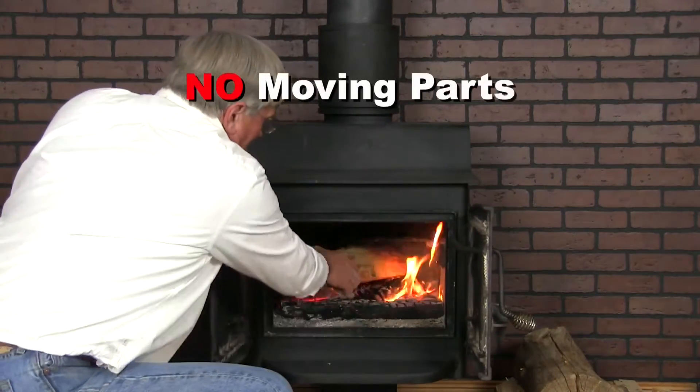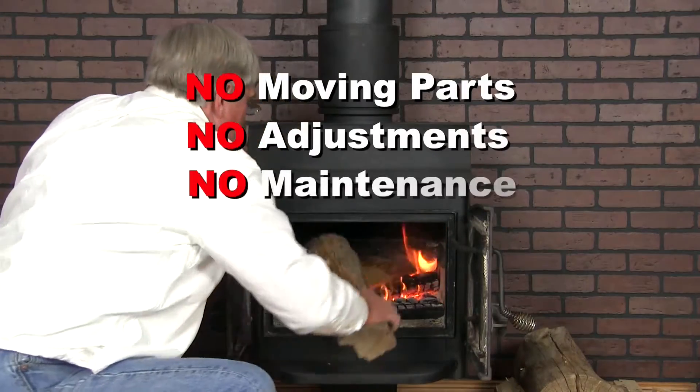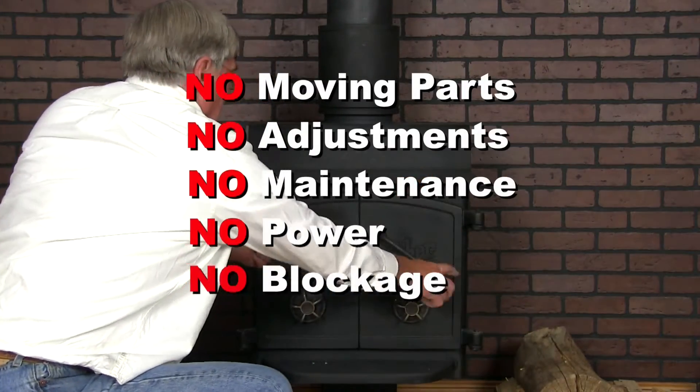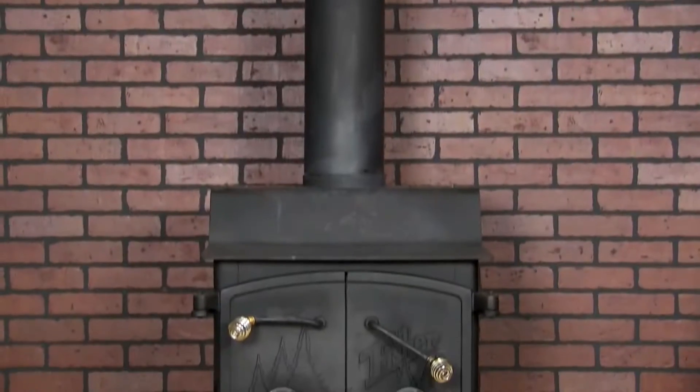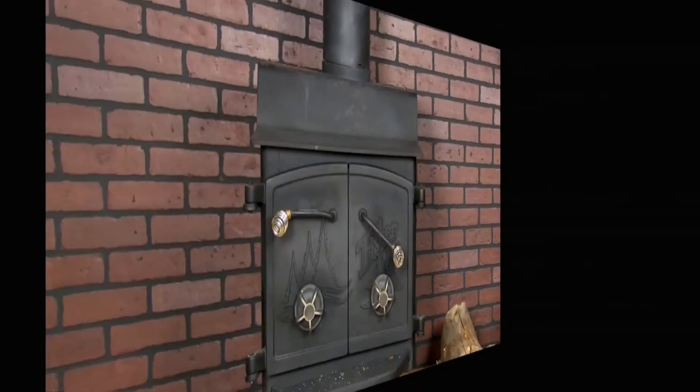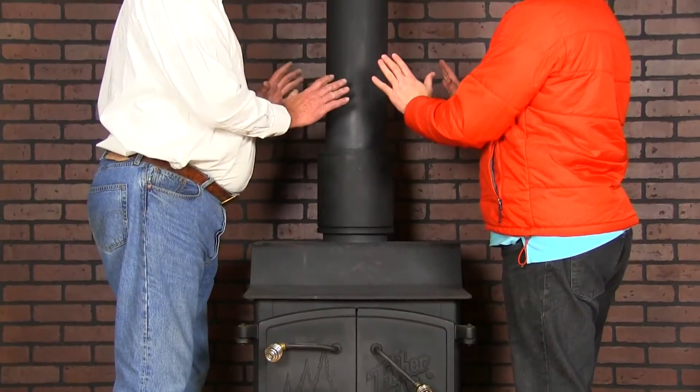There are no moving parts, no adjustments, no required maintenance, no power requirements, and no risk of flow blockages. But unlike the catalytic converter in your car that robs power, the Grace Fire Stove Cat actually increases the heating performance of your stove.